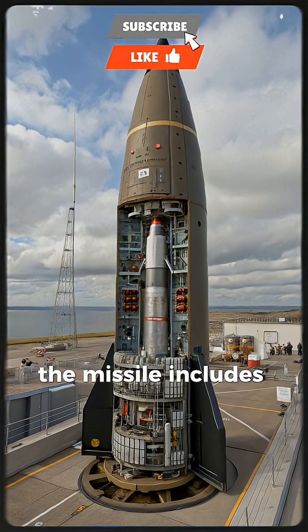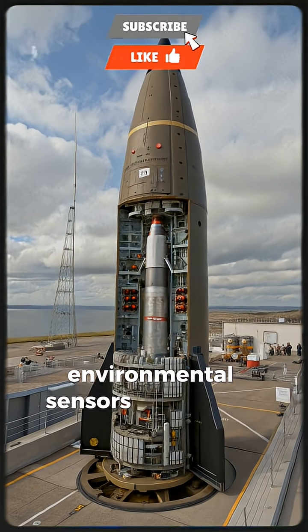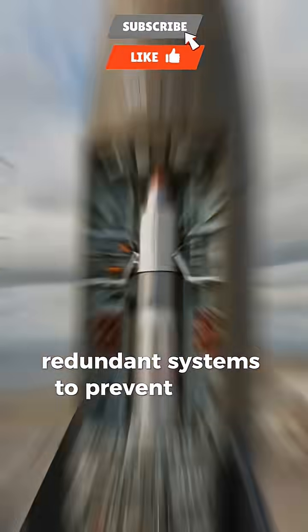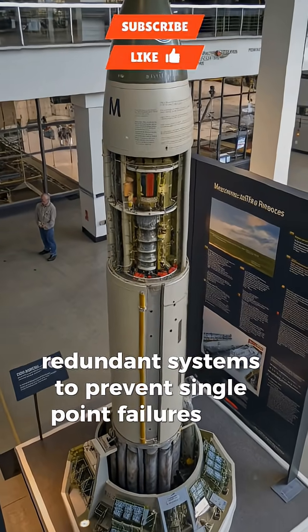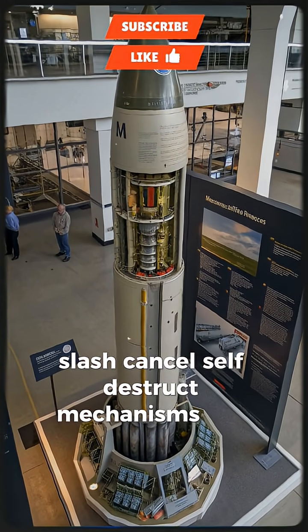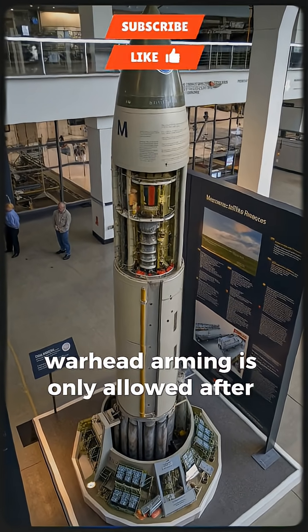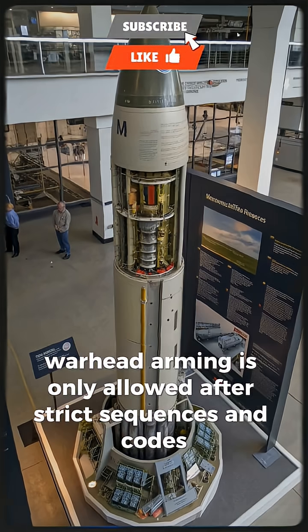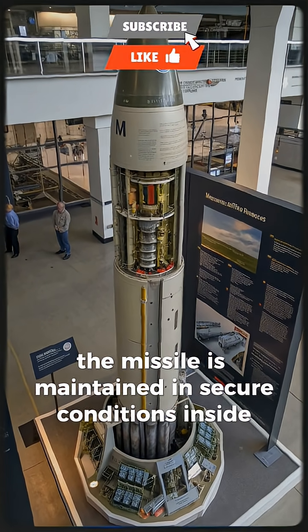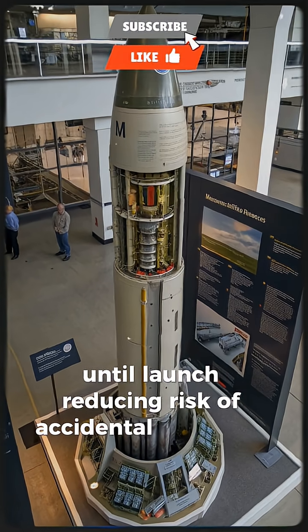Safety features are critical. The missile includes multiple fail-safe arming locks, environmental sensors to prevent premature ignition, redundant systems to prevent single-point failures, and self-destruct mechanisms if it goes off-route. Warhead arming is only allowed after strict sequences and codes. The missile is maintained in secure conditions inside submarine silos until launch, reducing risk of accidental activation.